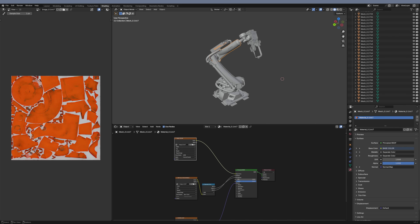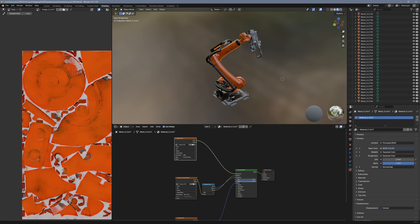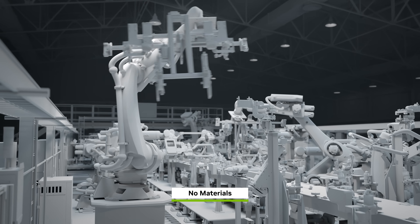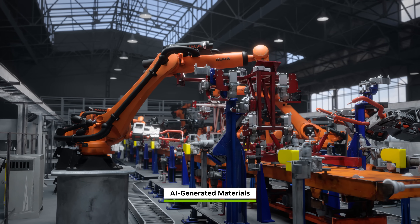These AI assistants combine NVIDIA Cosmos World Foundation models and rendering technologies to quickly generate base materials, complete with realistic visual details including reflectivity and surface textures.